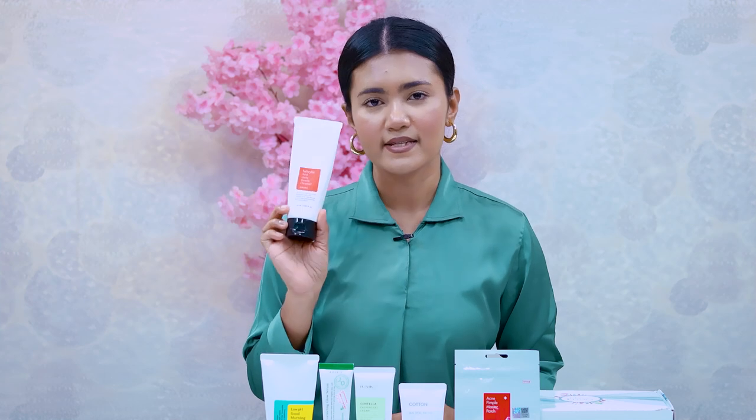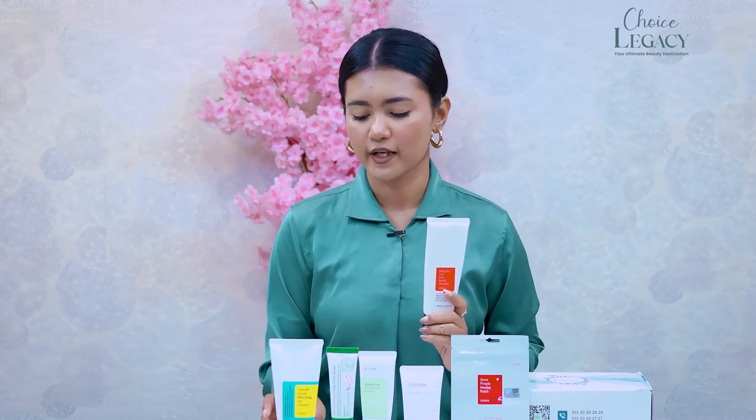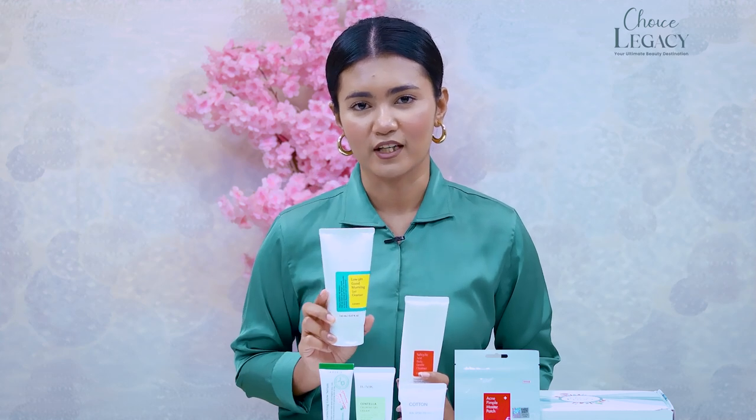This is Cosrx Salicylic Acid Daily Gentle Cleanser. If you have acne-prone skin, you can use this product as a daily cleanser. You can also use Cosrx Low pH Good Morning Gel Cleanser — suitable for all skin types — to gently clean your skin.